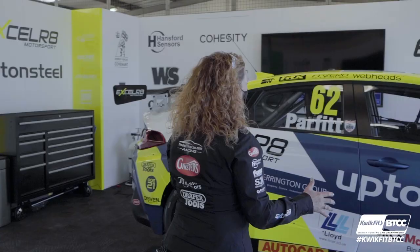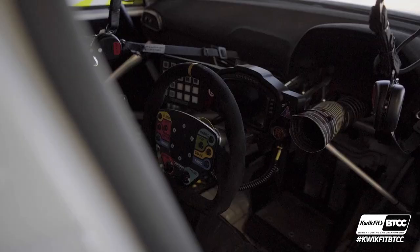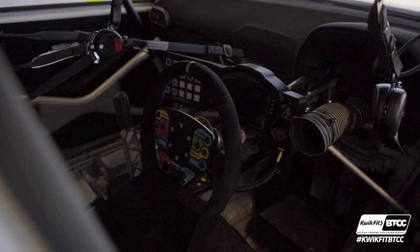And I'll show you where the driver would sit. There's a totally different steering wheel with loads of different buttons — lots of things to think about while they're driving. Incredible race car.